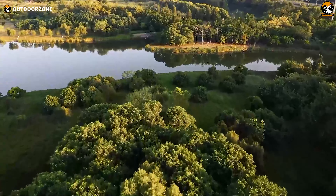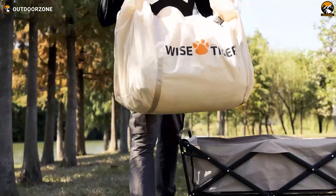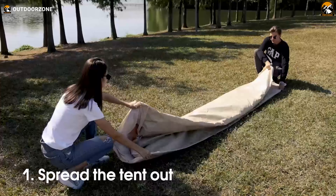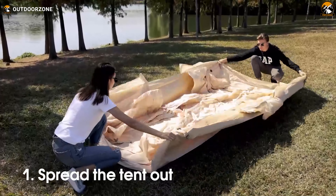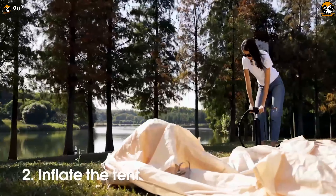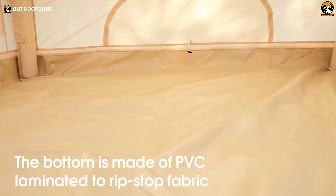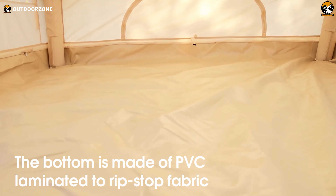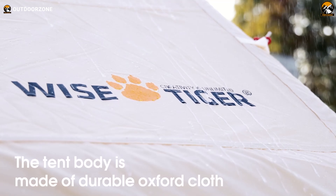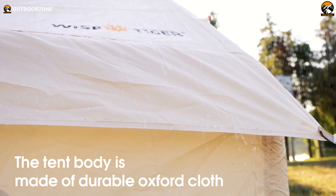The XLTTYWL Wise Tiger Inflatable Camping Tent redefines glamping. With a robust yet portable design, it challenges traditional setup conventions by employing an inflatable self-supporting structure, transforming the installation process into a swift and manageable task. Crafted from Oxford fabric, the tent strikes a balance between water resistance and breathability, boasting a rainproof PU-2000 surface rating and PU-1000 for the bottom, enhanced by double-seam seals and sturdy zippers.